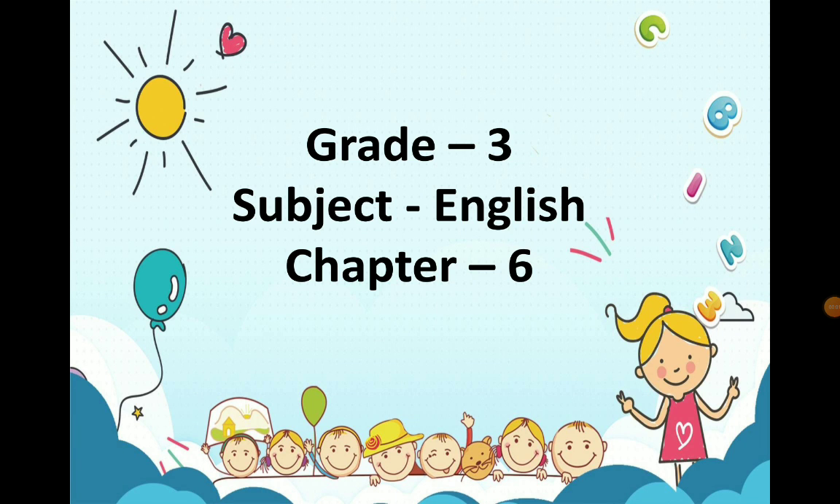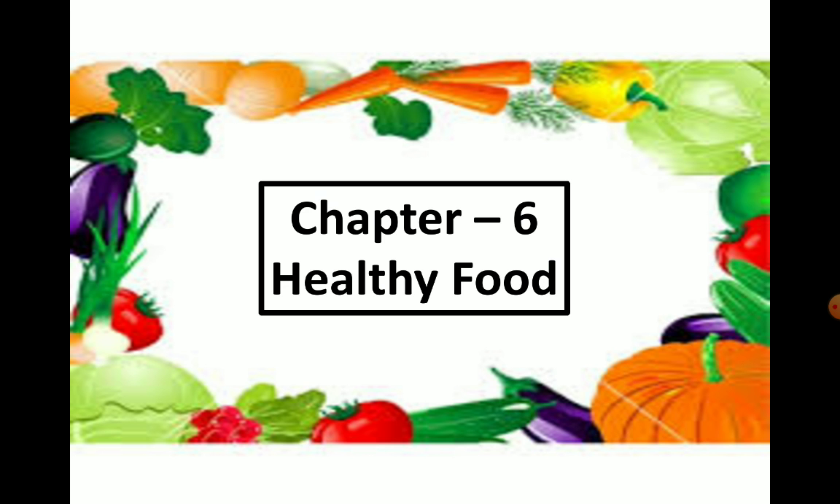Good morning children. Welcome to English class. Today we are starting with a new chapter — that is Chapter 6, and the name of the chapter is Healthy Food.